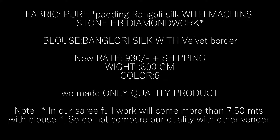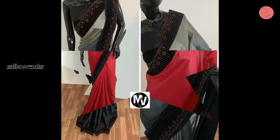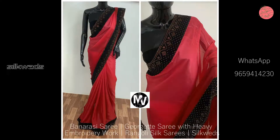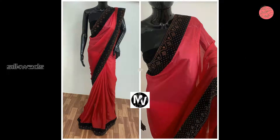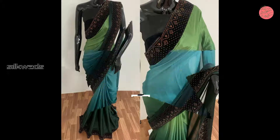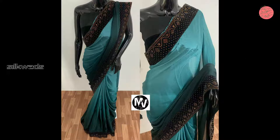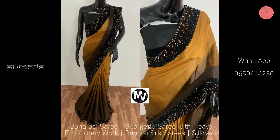Now we are watching another set of saris. These saris are also Rangoli saris. Fabric is pure padding Rangoli silk with machine stone HB diamond work. Blouse is Banglory silk with velvet bodo. New price of the saris is 930 rupees plus shipping. Weight of the saris is 800 grams. Available colors are 6 colors.